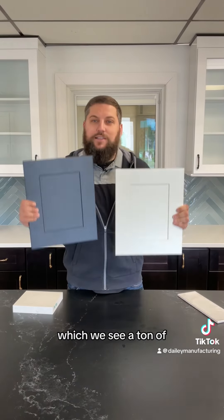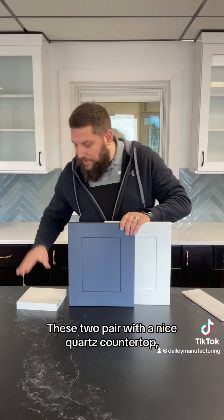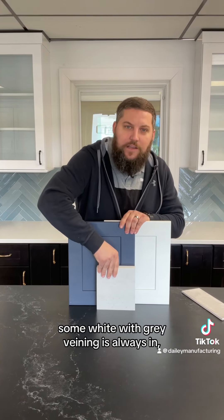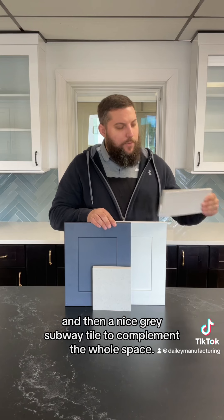And then a favorite of ours that we see a ton of, which is Indigo. These two paired with a nice quartz countertop — some white with gray veining, which is always in and always super popular — and then a nice gray subway tile to complement the whole space.